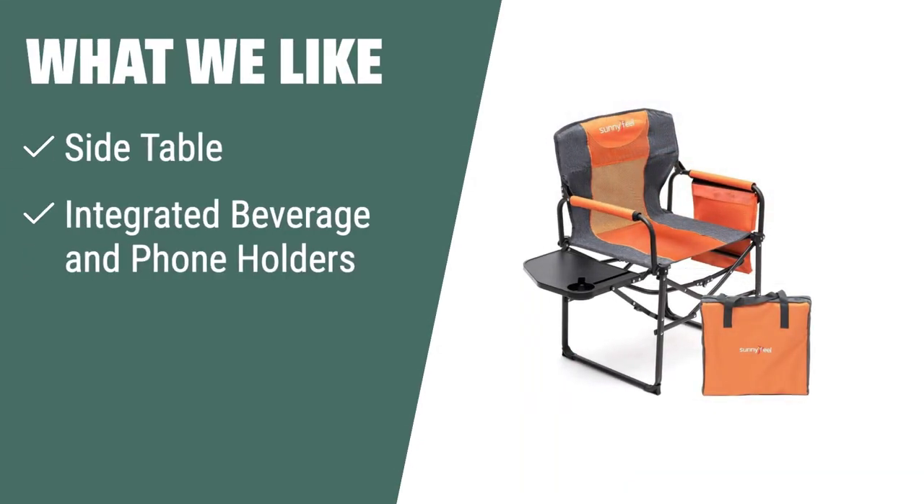What we like: If you're looking for a camping chair with convenience and style, the Sunnyfeel Heavy Duty Camping Chair is the one for you. Its integrated beverage and phone holders, side table, and multi-pocket storage make it perfect for camping, picnics, beach trips, and more. With a sturdy steel frame construction, it's an essential accessory for any outdoor activity.